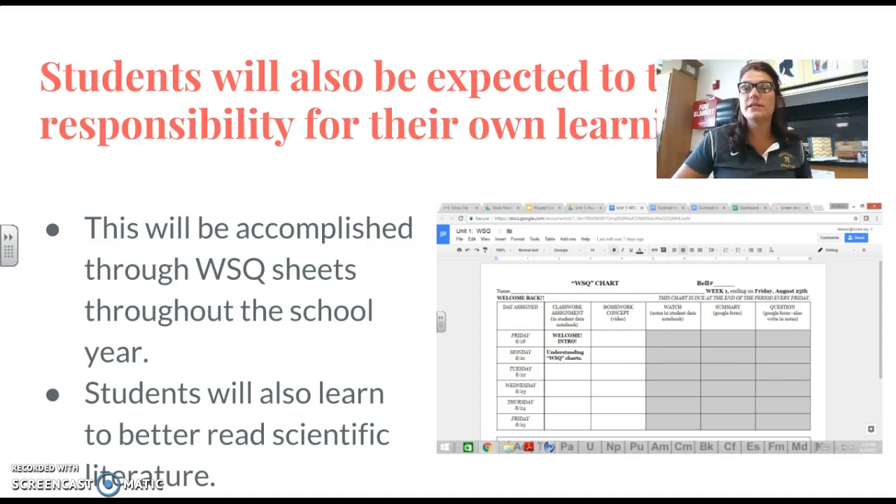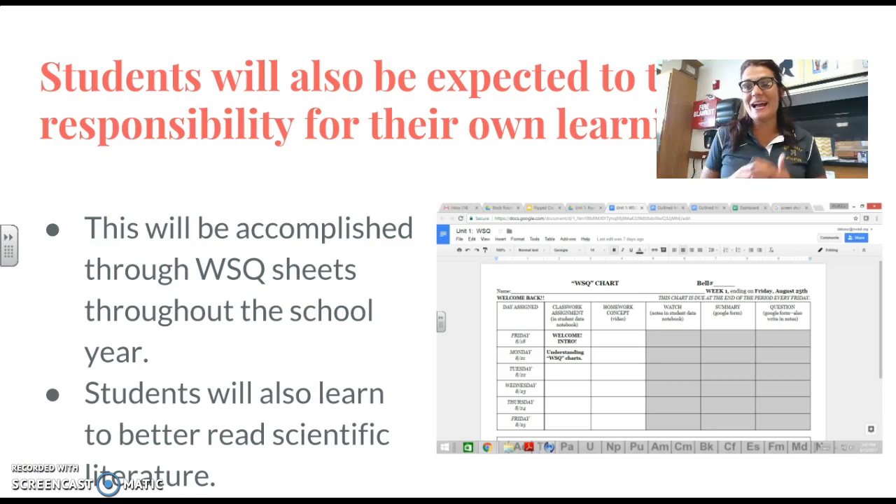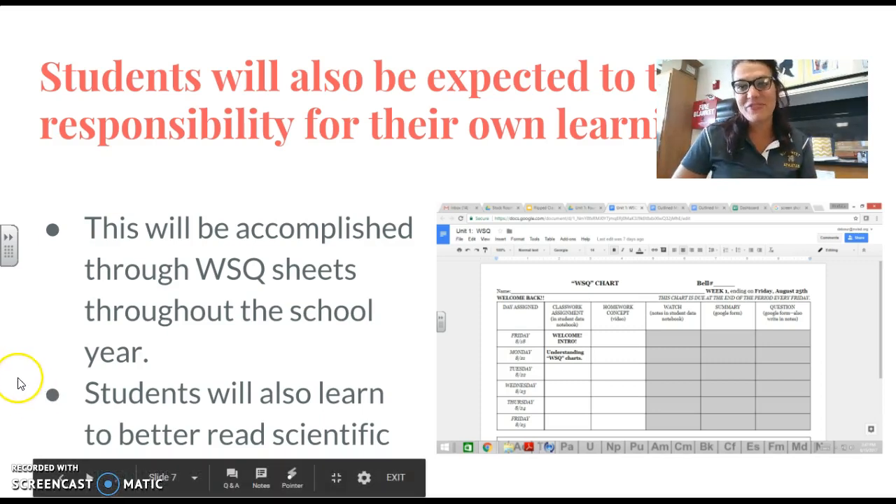Needless to say, I am super excited about this year, because I'm excited about the amount of information I'm going to be able to pass on to you or your child. Chemistry is a really awesome class — I love it. It's a topic that's very close to my heart, and I hope I can transfer that love to you or your child. Thanks for watching.